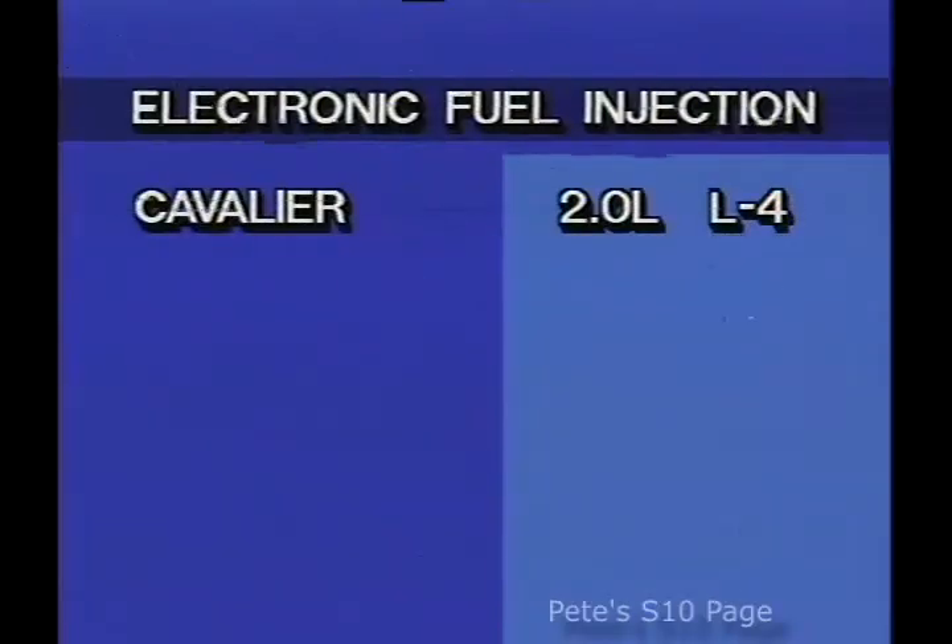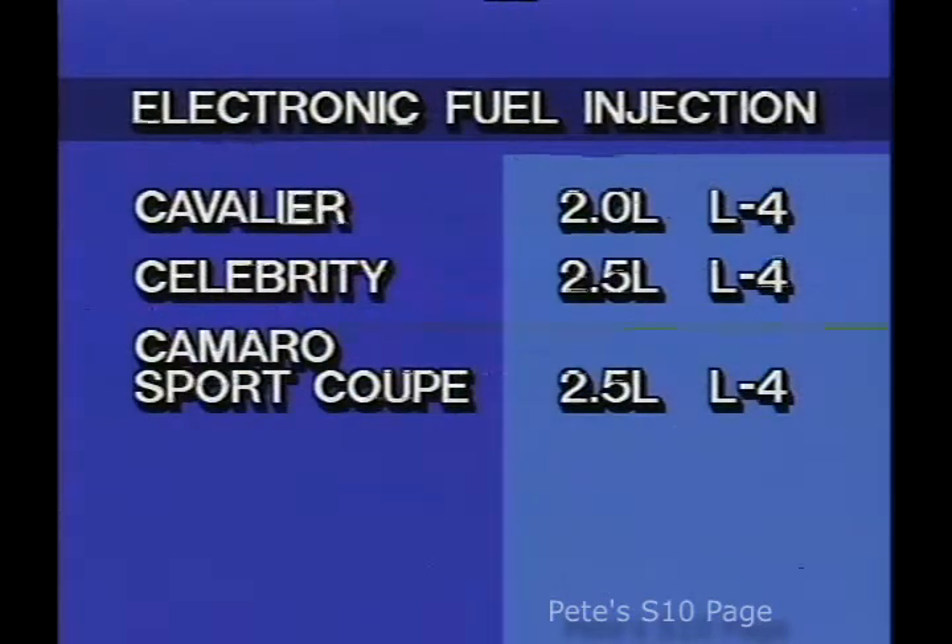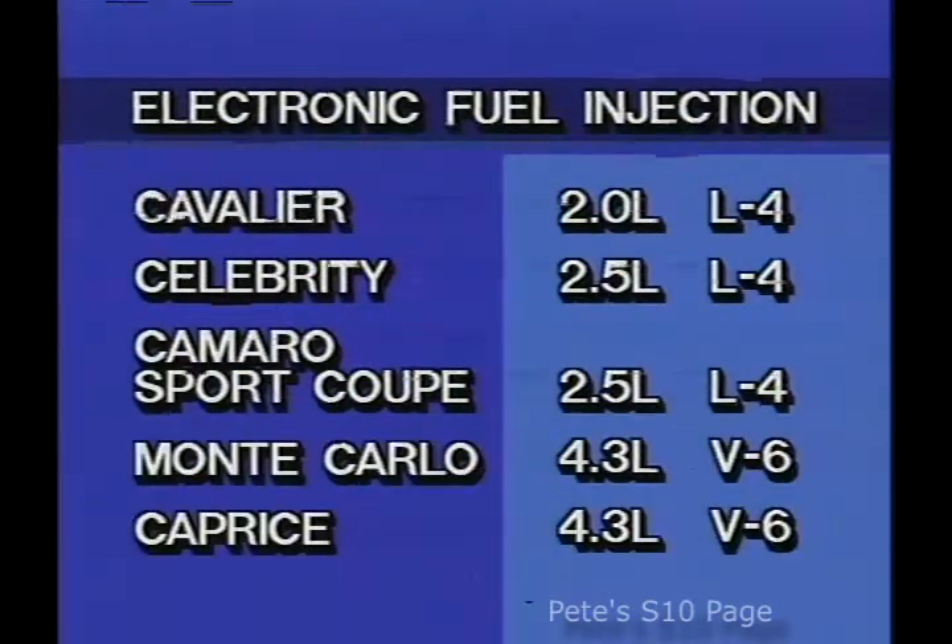EFI means starting without having to pump the accelerator. And EFI also has positive fuel shutoff that eliminates run-on, or dieseling as it's known, when the engine is turned off. Electronic fuel injection is standard on Cavalier, Celebrity and Camaro Sport Coupe, Monte Carlo, and Caprice.